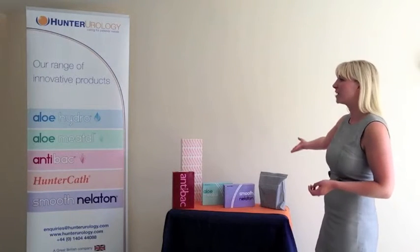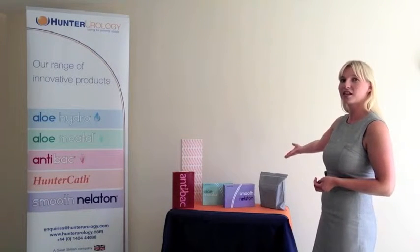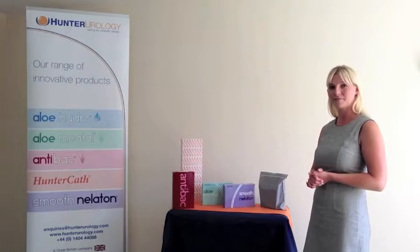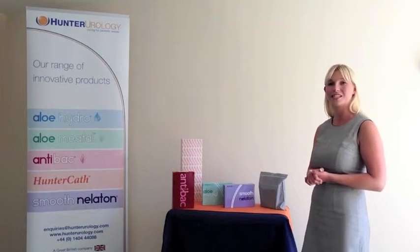We focus solely on intermittent self-catheterisation products, otherwise known as clean intermittent self-catheterisation products. We introduce products that incorporate new and future technologies. Caring for patients' needs is a core philosophy within our company, and also ensuring the cost benefit to clinicians.